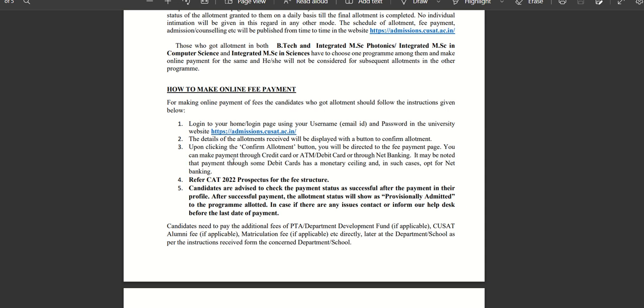Candidates are advised to check the payment status as successful after the payment in their profile. If you check the net banking file from the profile, you can verify the payment. After successful payment, the allotment status will be shown as provisionally admitted. After that, the application and certificates will be documented and verified.